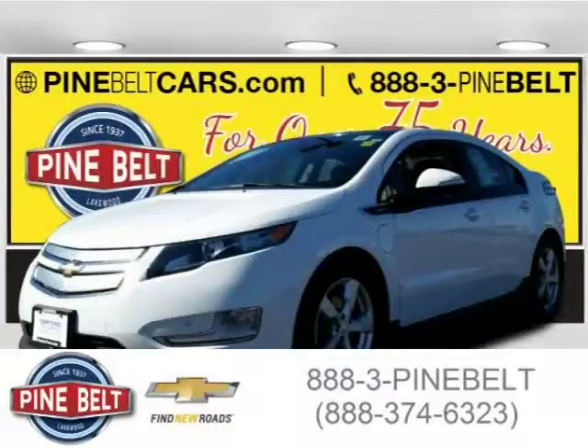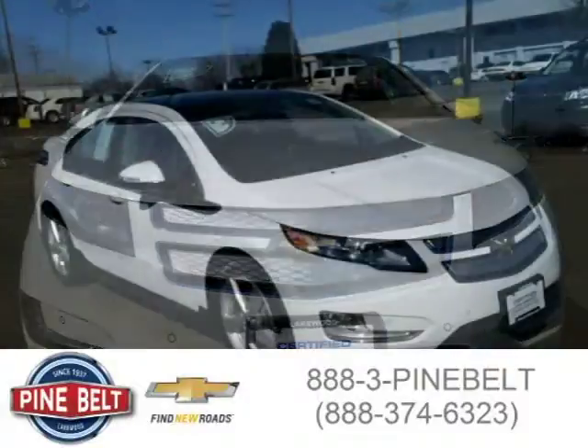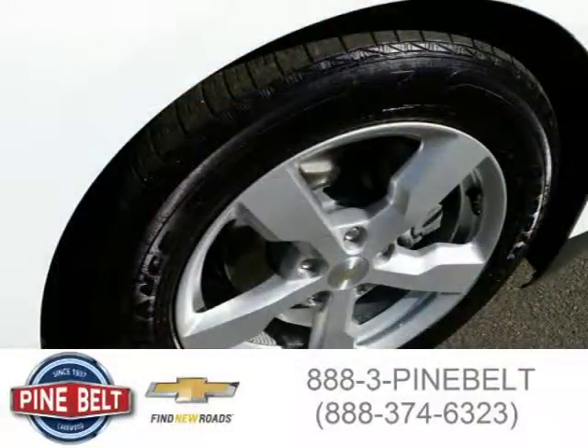This 2012 Chevrolet Volt hatchback is located in Toms River, New Jersey and has 29,866 miles on it. This hatchback has a beautiful white exterior paint color which is complemented by a jet-black dark accents interior color. For more information on this great hatchback, please click the link below.